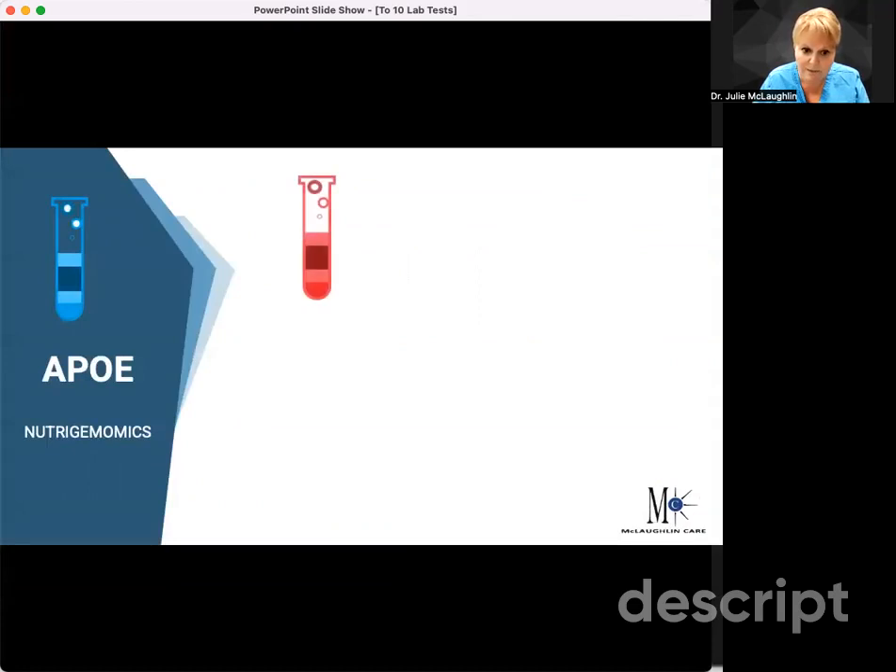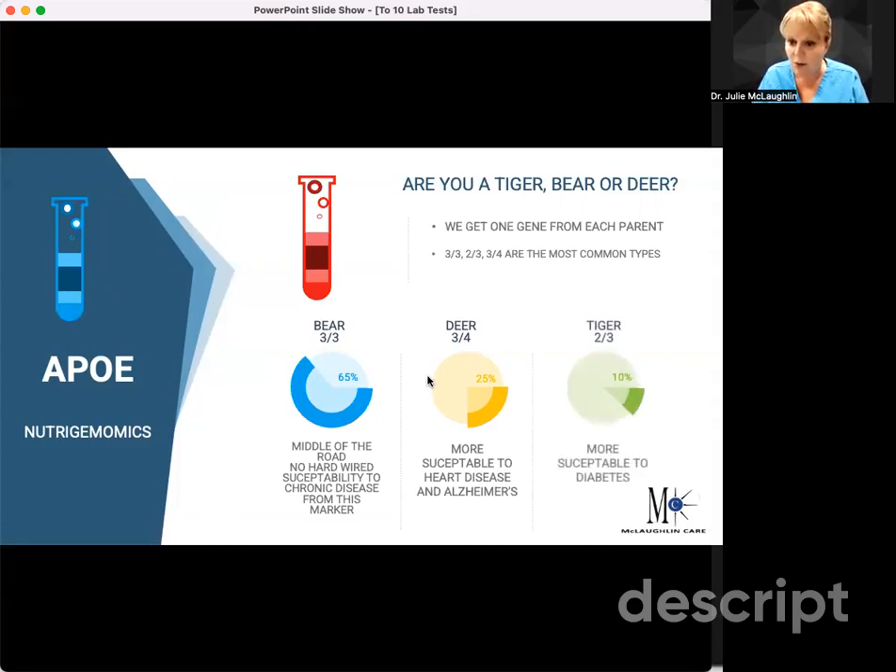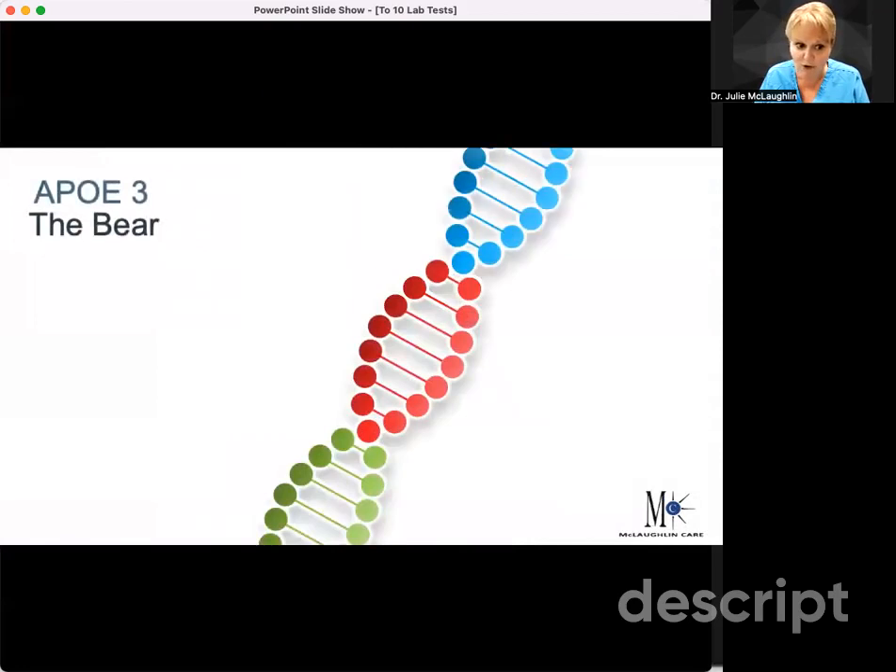When we look at the ApoE, remember there are three main genotypes. The threes are bears — they're like an omnivore, middle of the road, and that's where we want to be. So 50% of your plate should be complex carbohydrates and 50% should be protein and fat. The deer are going to be more veggie eaters — those are the people with ApoE-4, and they're going to be more susceptible to heart disease and Alzheimer's. With a leaner protein, chicken and fish lifestyle, you're going to do much better with that genotype. The tigers are the opposite — they're more susceptible to diabetes and they do better eating like a carnivore.